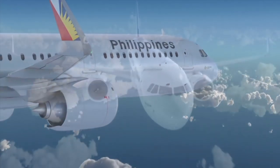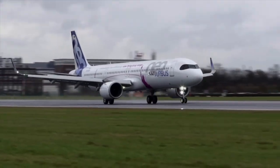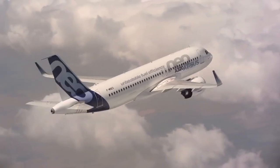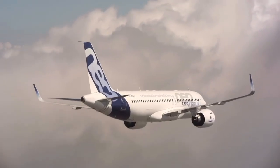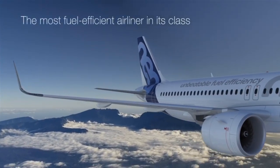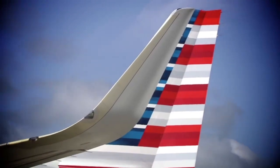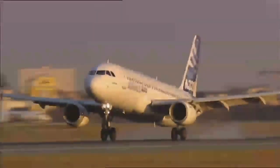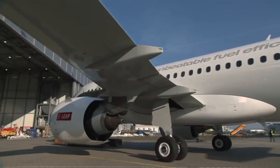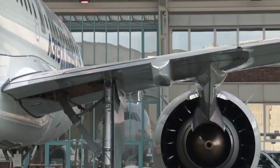Overall, these improvements in performance are certainly game-changing. The engines on the Neo variant are obviously the reason for the increase in performance. Airlines can choose either the Pratt & Whitney geared turbofan PW1100G engines or the CFM LEAP-1A engines. The older A320 CEO also had two engine choices: either the CFM56 or the IAE V2500. The new engines burn 12% less fuel while producing up to 50% less noise, thanks to higher bypass ratios with a larger fan diameter of up to 81 inches.